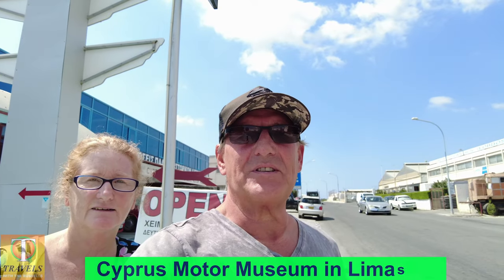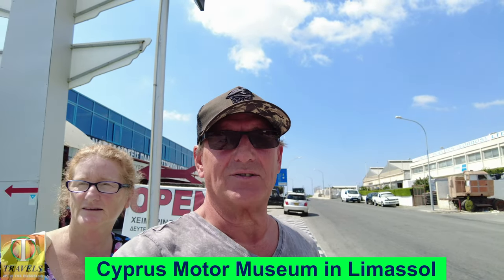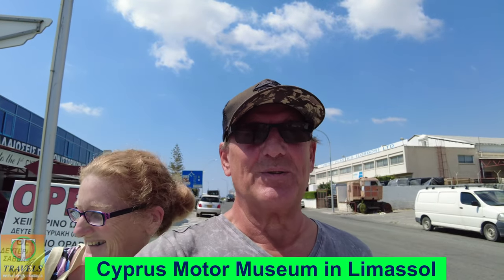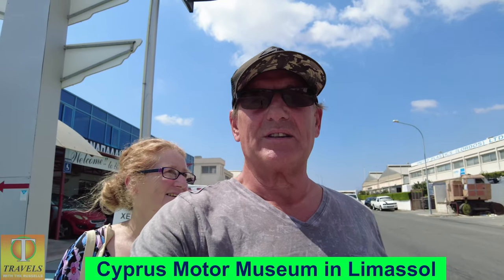Today we're in Limassol and we're visiting the Museum of Motorcars. It certainly doesn't look too promising from the outside, but we'll see. Let's have a look around before we go.